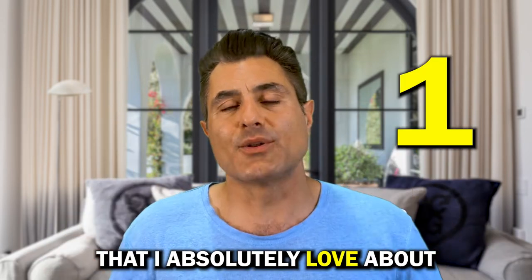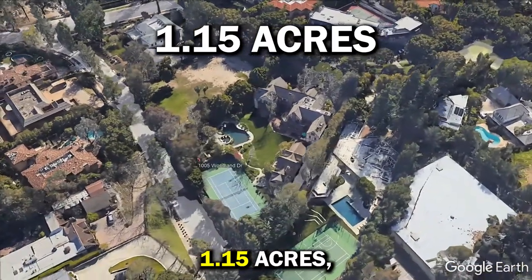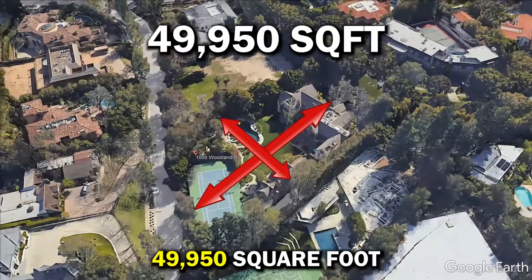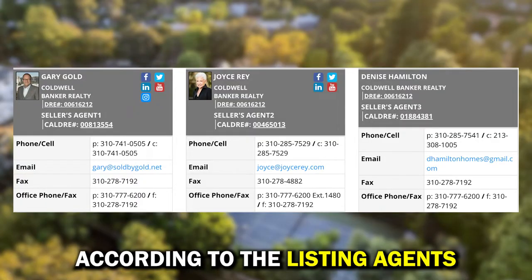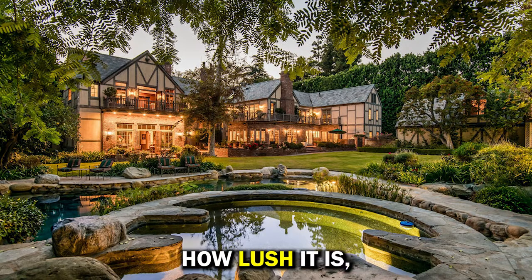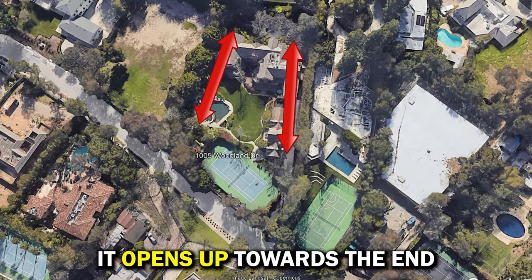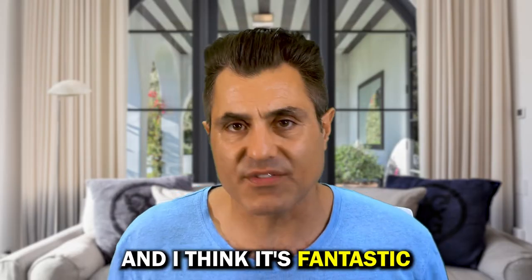The number one thing I absolutely love about this property is having 1.15 acres — 49,915 square feet according to the listing agents — of flat land in Beverly Hills, north of Sunset. The setting is incredibly lush, very park-like grounds. I like the dimensions of the lot. It opens up towards the end, and I think it's fantastic.